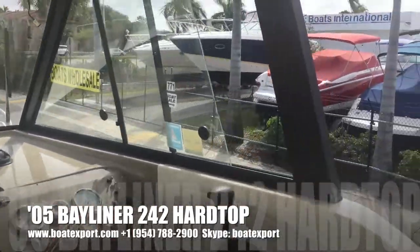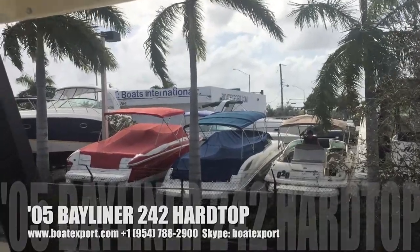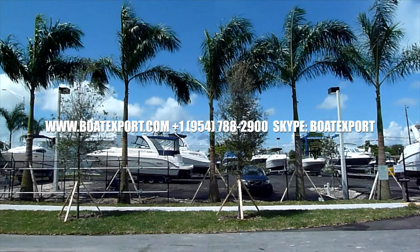Come see us in our store in Pompano Beach or visit our website at boatexport.com, and in the back of our store.